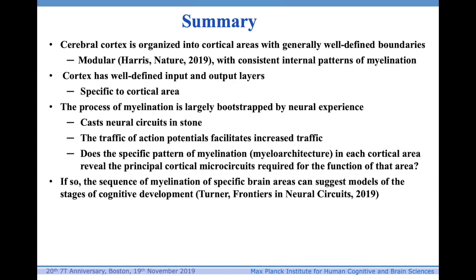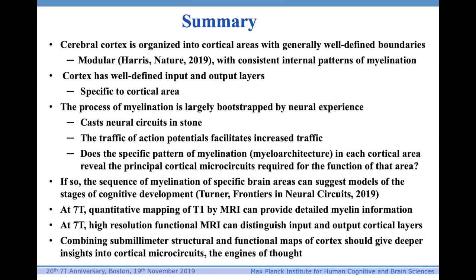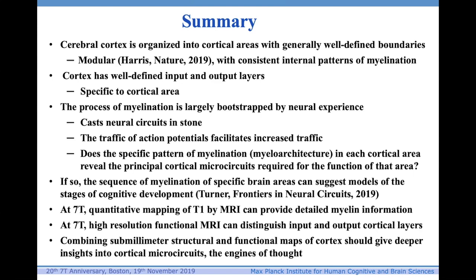If the myeloarchitecture does reveal microcircuits, then the sequence of myelination of specific brain areas can suggest models of the stages of cognitive development — and I have written about this in Frontiers in Neural Circuits this year. At 7-Tesla, quantitative imaging mapping of T1 by MRI can provide detailed myelin information, and as we've seen from Peter Bandettini, it can distinguish input and output cortical layers using fMRI. Combining sub-millimeter structural and functional maps of cortex should give deeper insights into cortical microcircuits — the engines of thought.